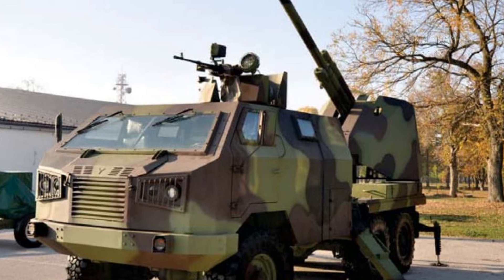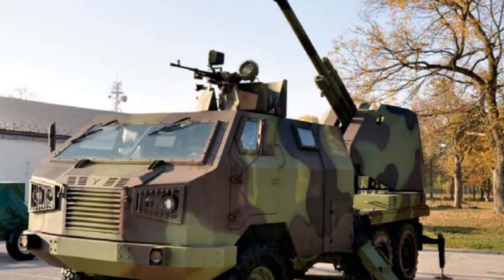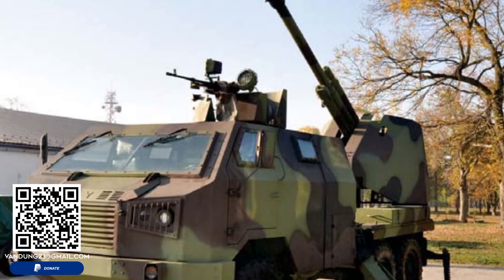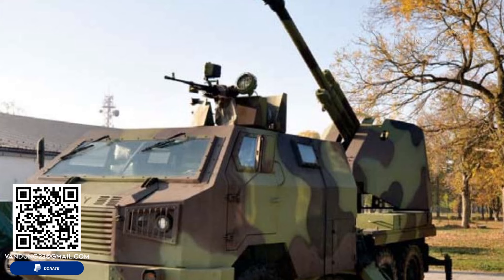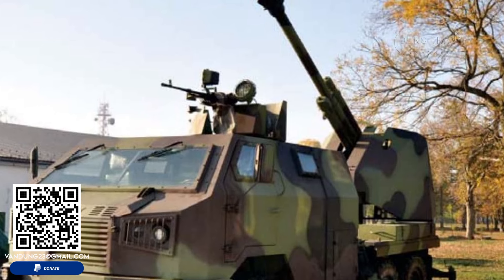The Soko M09 is based on the robust Yugoslav TAM-150 6x6 military truck chassis. This platform provides a solid foundation for the vehicle's dual roles of mobility and firepower.